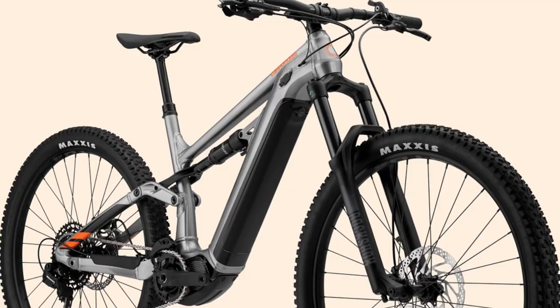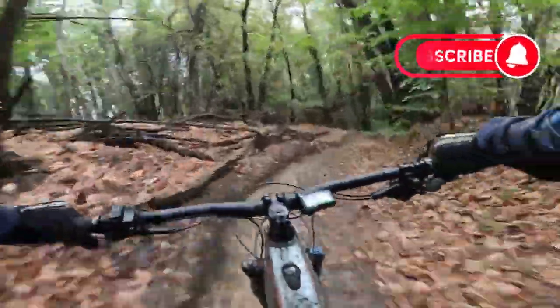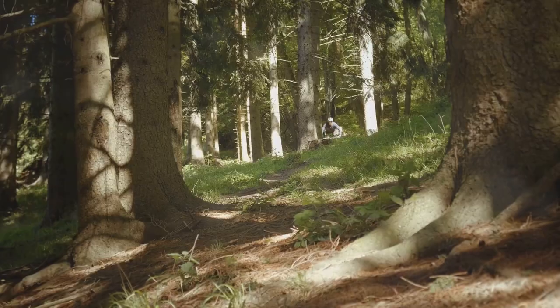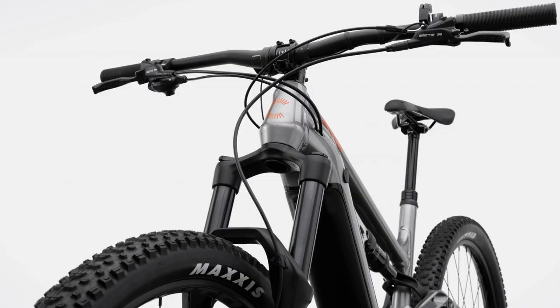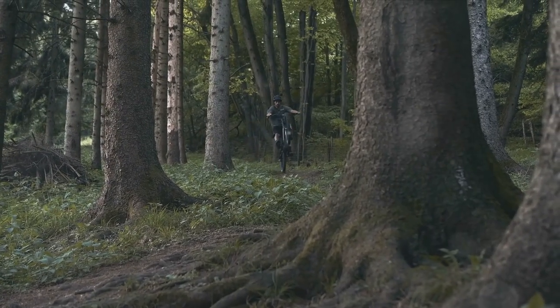Despite its formidable build, the Matera Neo4 surprises with its agility and precision. Thanks to a lower center of gravity, progressive geometry, and short rear chainstays, it handles like a dream. The bike comes with 150 millimeters of suspension travel, 29-inch rolling tires, and wide handlebars — features that allow the rider to maintain control even when faced with the toughest trails.